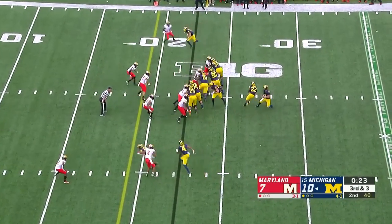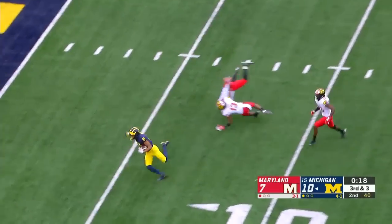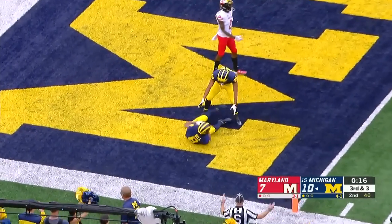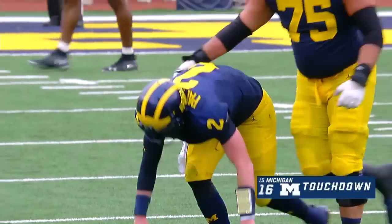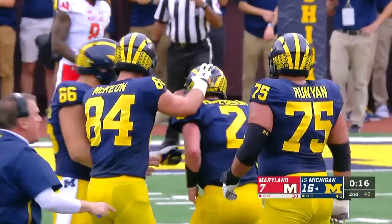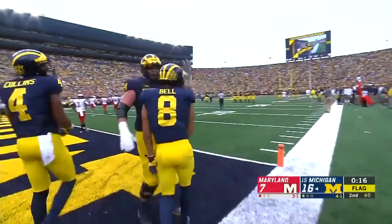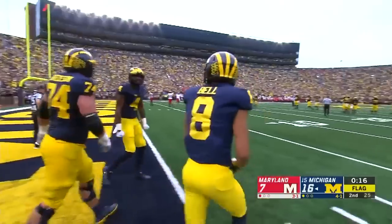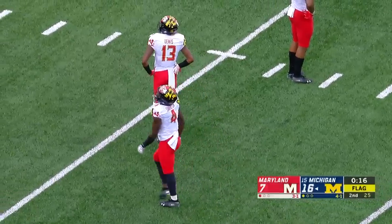Third and three. Patterson throws across his body — it's caught. Touchdown Ronnie Bell! The true freshman from Kansas City. Patterson took a hit; Savage and Lewis collided — the two Terps defenders ran into each other.